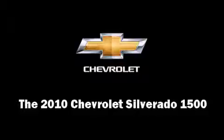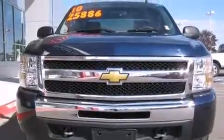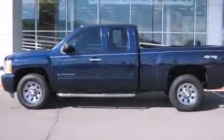You're going to love the 2010 Chevrolet Silverado 1500. This four-door six-passenger truck still has less than 25,000 miles.